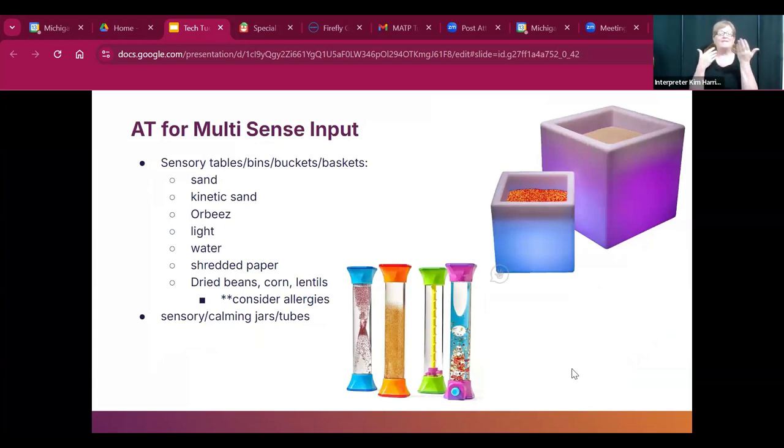AT for multi-sense input: you can make sensory bins and baskets filled with sand, kinetic sand, Orbeez, shredded paper, dried beans, corn, or lentils. Some can be used with light. If using food items, consider allergies. There are also lava-lamp-style tubes you can turn over and over to watch the bubbles, and a light-up sand cube table.